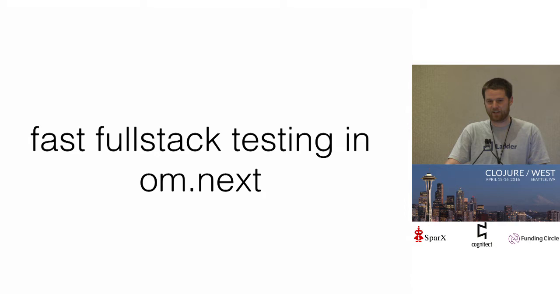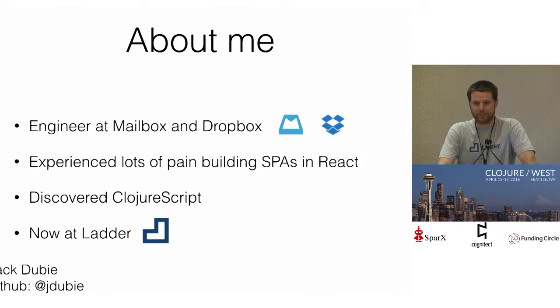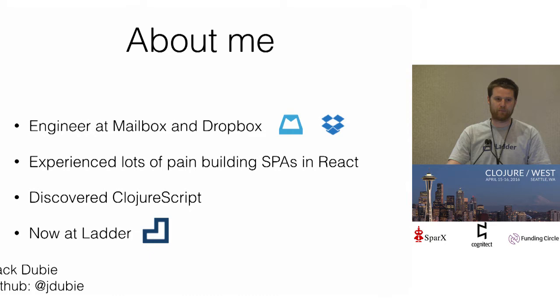Today I'm going to talk to you about our approach to full-stack testing at Ladder. A little about myself: I was an engineer at Mailbox and Dropbox for a couple of years. I worked up and down the stack, did some back-end things and worked on systems of scale, which was fun. I also got to work on the front end doing some full-stack engineering.